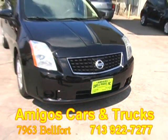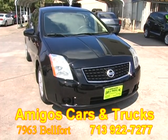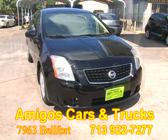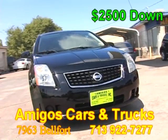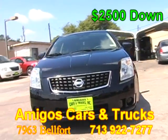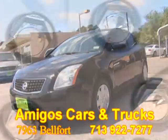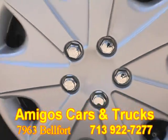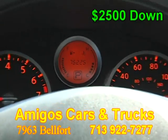Amigos Cars and Trucks on 7963 Belfort, one block from Gulf Freeway, proudly presents this beautiful black Sentra, which is in superb condition. This vehicle is a real gas saver and you can take it home today. Come by and test drive it.